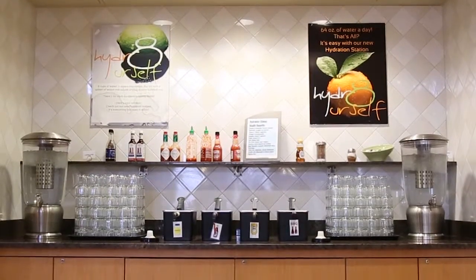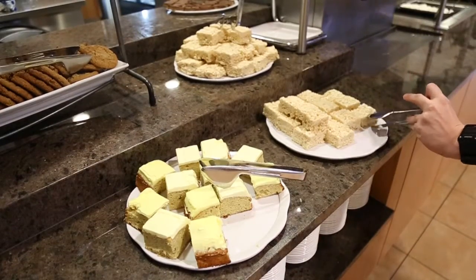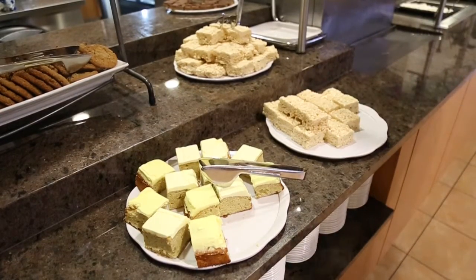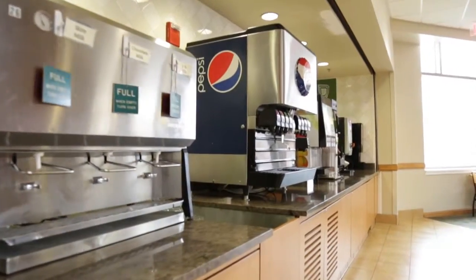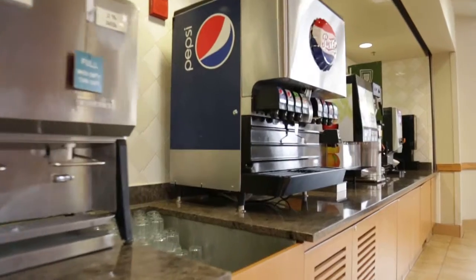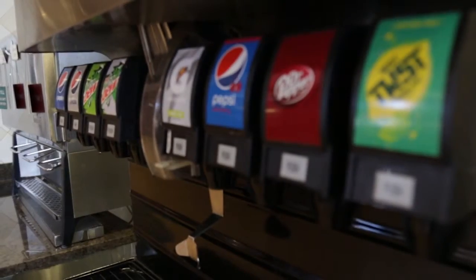Condiments can be found on the right when you walk out and dessert on your left. Remember to grab only one dessert item because there are not enough for everyone to have multiple. Further down from the dessert bar, you will find a beverage station. Here you can get drinks such as milk, soft drinks, coffee, tea, and juice.